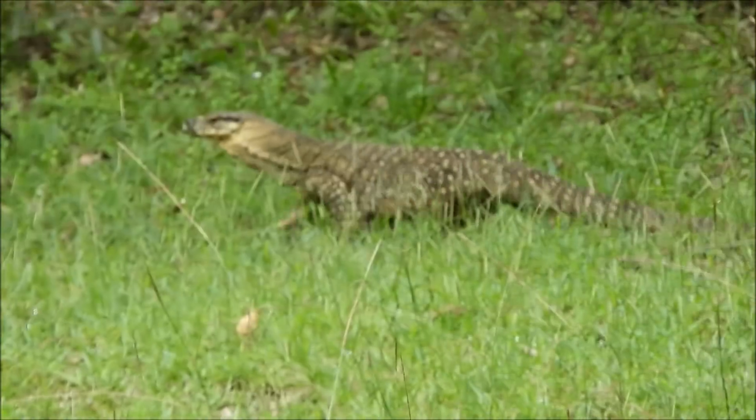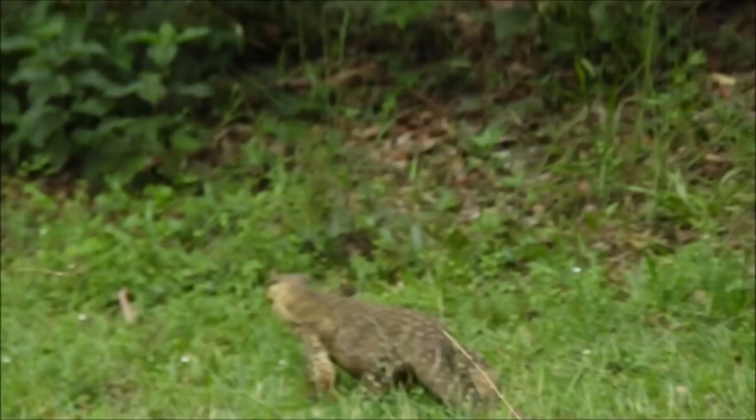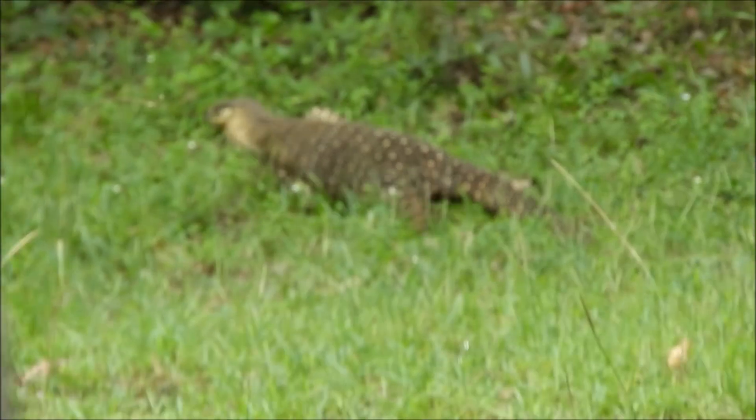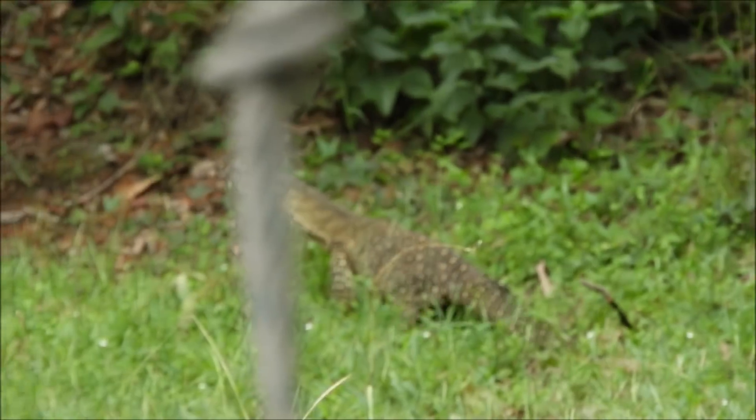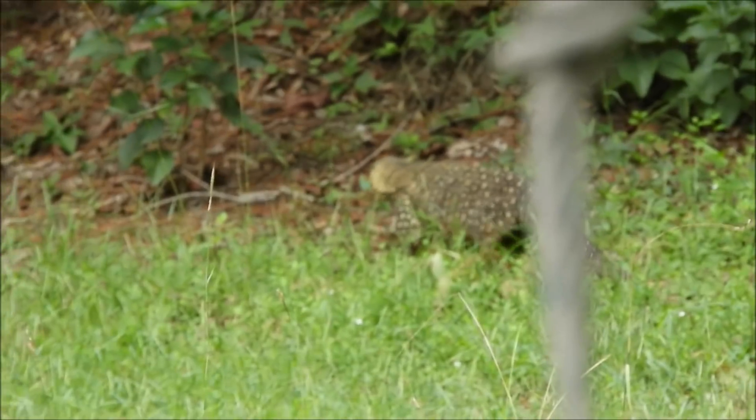Hello viewers, this is a goanna. It's a small one compared to big ones seen down this place a few years ago, at a friend's place out here in the boonies. He's just moving along. I'm staying a fair way away from him — nice colouring and skin pattern on him.